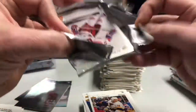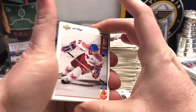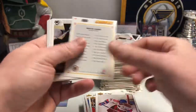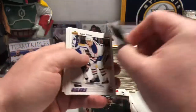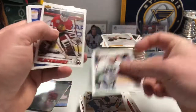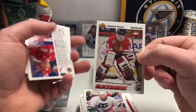Upper Deck really was the innovator of a lot of the stuff we see today — as far as inserts, I think they're the first ones to do a jersey card, which in my opinion killed the industry, but don't quote me on that. And there we go — there's Dominic Hasek on the Blackhawks. He only played five games with them, and then he was in Indianapolis.